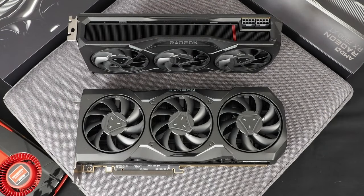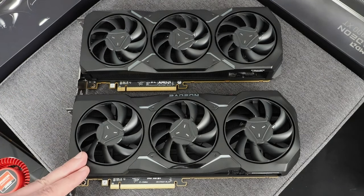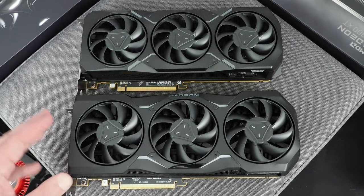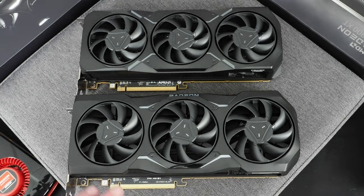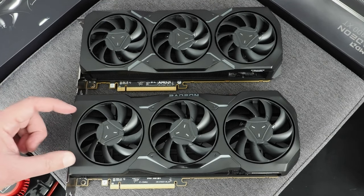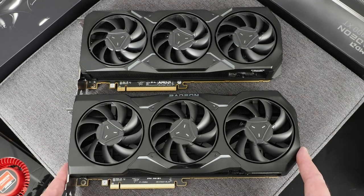During AMD's initial presentation it was shown as 300 watts even, but AMD has upped that spec just a bit. Aesthetically, the Radeon RX 7900 XT and 7900 XTX look very similar, with a nice angular fan shroud and triple axial fans, but the XTX is slightly larger — it has a cooler that's a little bit taller and wider in both directions.